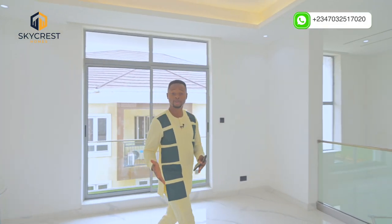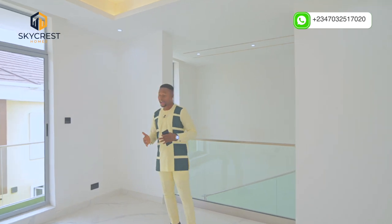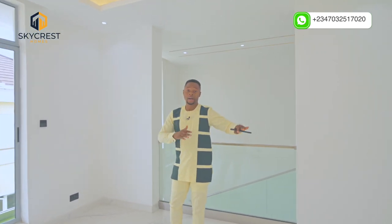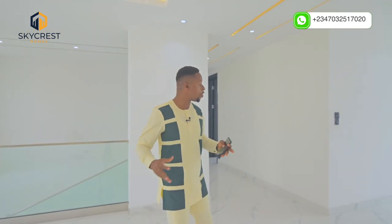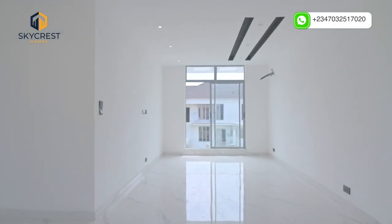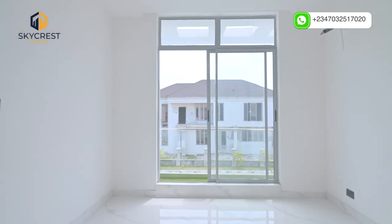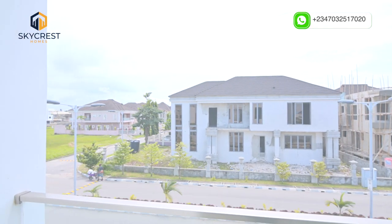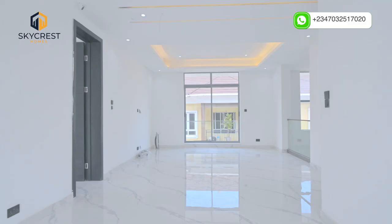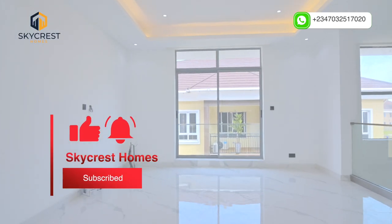Welcome to the family lounge of this house. You have a hallway-styled family lounge that's really wide with great dimensions. And not just that, it's got a balcony on both sides of the family lounge — on the right and on the left wing. Now take a look at the POP ceiling work, the spotlights — everything fits perfectly.